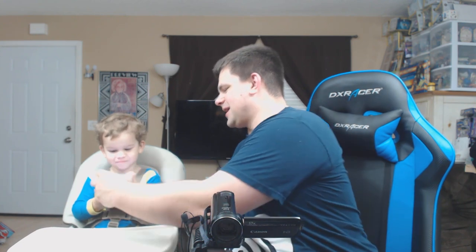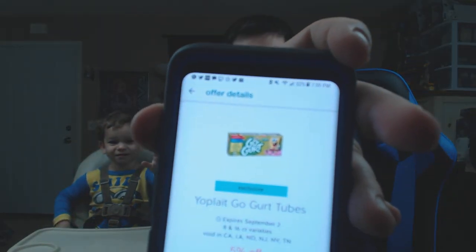He's pulling up pictures on my Target Cartwheel app of yogurt. He loves yogurt, and he's just been finding pictures of yogurt. Did you find yogurt? Show me yogurt. You guys aren't going to believe this — boom, there it is. Yogurt. I don't know how he does this. He's too smart.